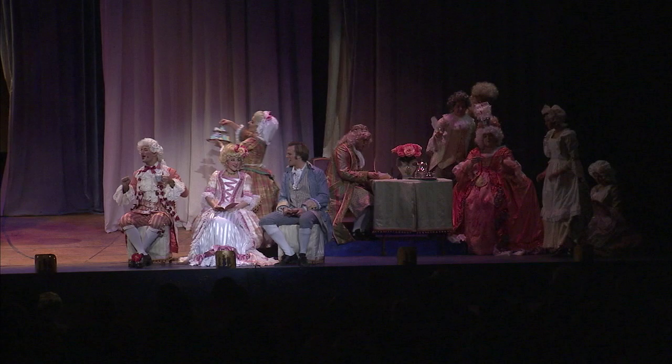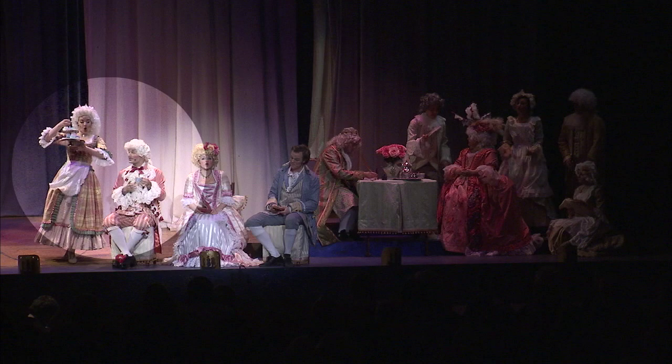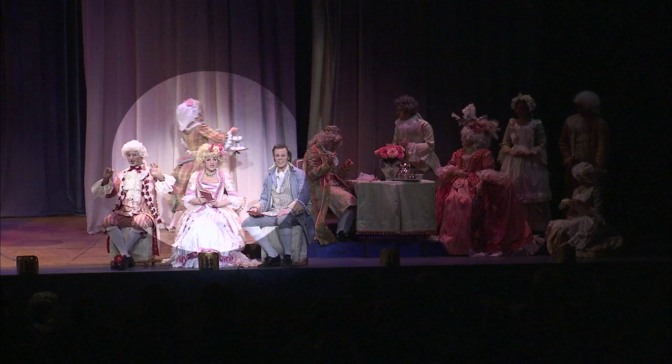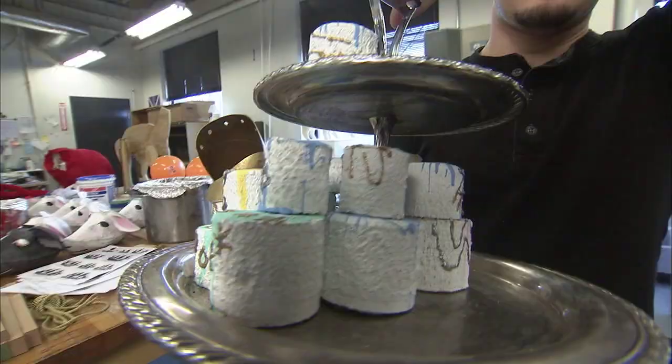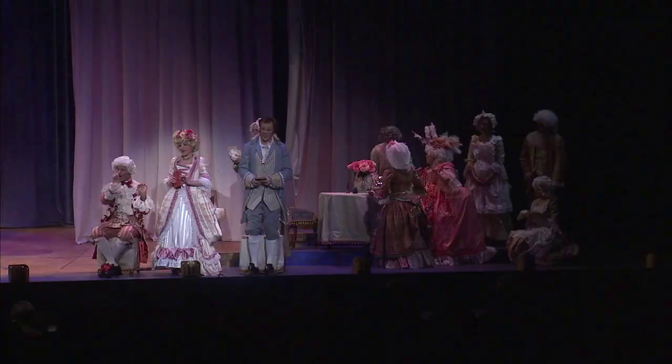In one scene, one of the characters needs to bring out an étagère of little petits fours. We aren't going to the finest shop to buy petits fours every night, so they're learning how to create beautiful petits fours that are not edible. I built the étagère out of two metal serving trays and a candlestick holder, then made the petits fours out of styrofoam, painted them white, and decorated them.